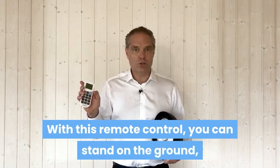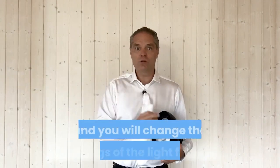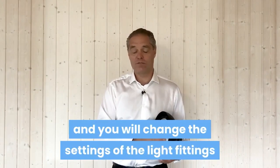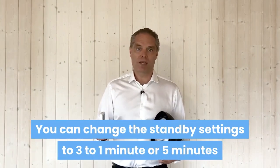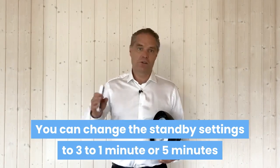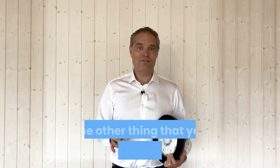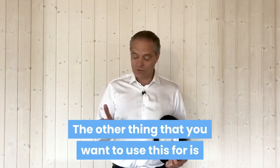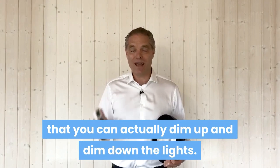With this remote control, you can stand on the ground, push a button, and change the settings of the fitting. You can change the standby settings to one, two, three, or five minutes — whatever you need. You can also dim up and dim down the lights.